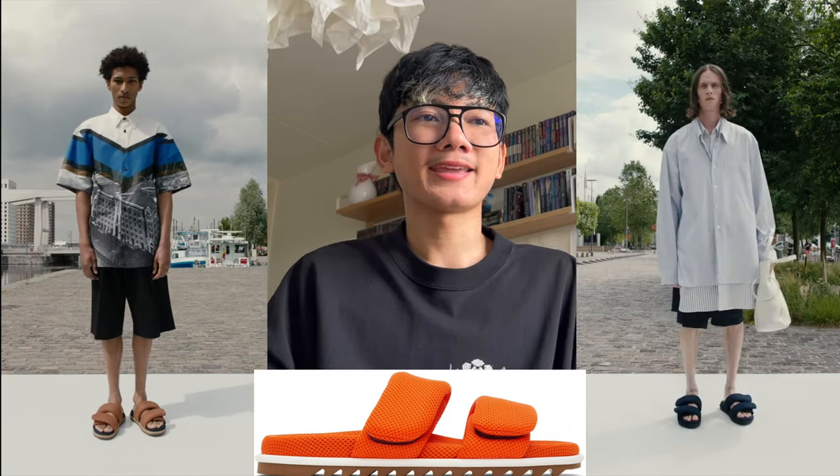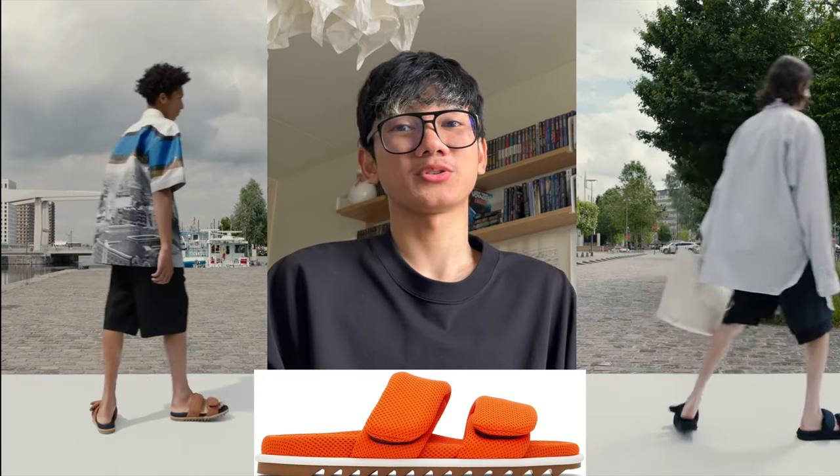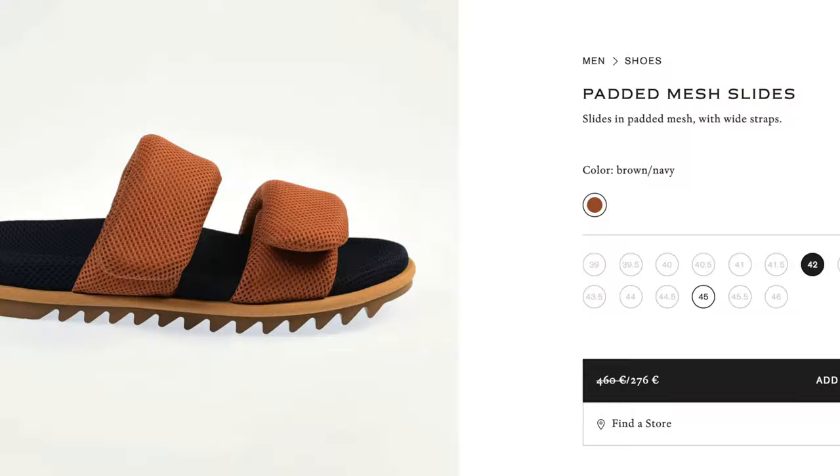From May until July, I was hoping that the summer sales in July would be a big sale and that Dries Van Noten would discount this pair. For sandals, it costs $460, and I think that is quite too high for sandals — but it's really cute and I really wanted them.